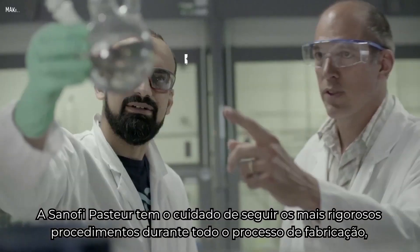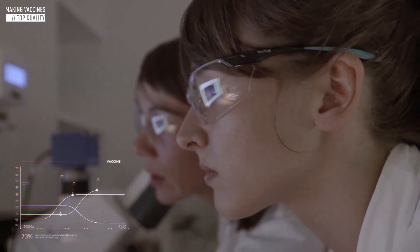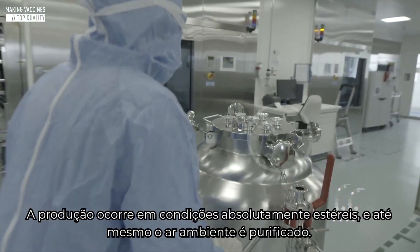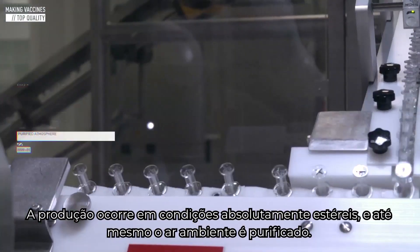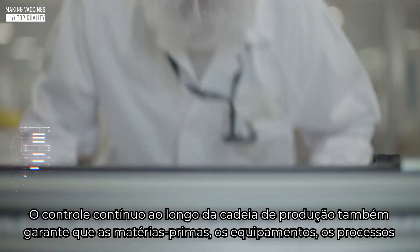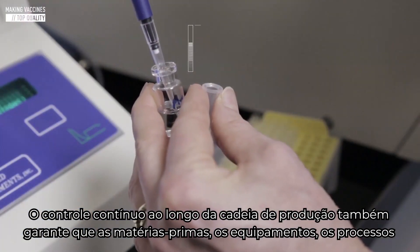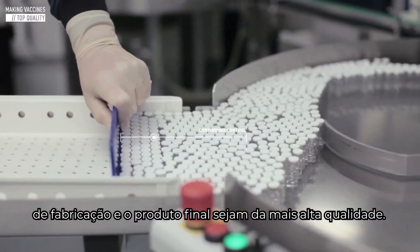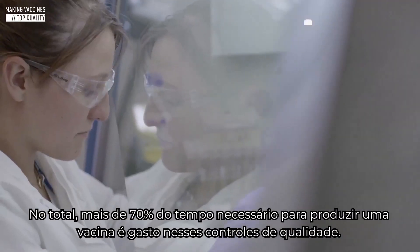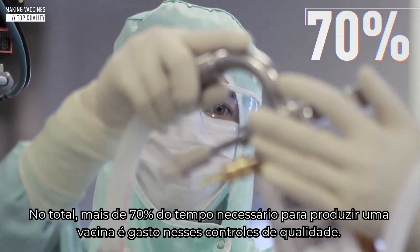Sanofi Pasteur takes care to follow strict precautions throughout the entire manufacturing process to ensure the quality of our vaccines. Production takes place in absolutely sterile conditions — even the atmosphere is purified. Continuous control along the production chain also ensures that raw materials, equipment and manufacturing processes, and the finished product are of the highest quality. In total, more than 70% of the time required to produce a vaccine is spent on these quality controls.